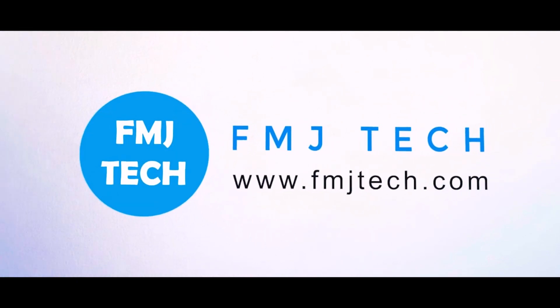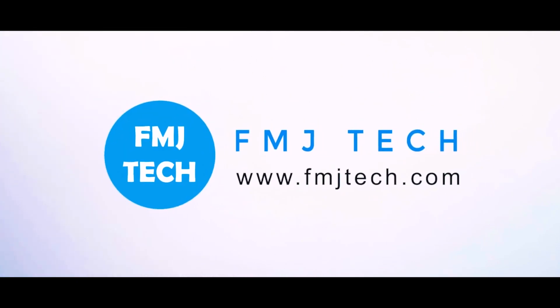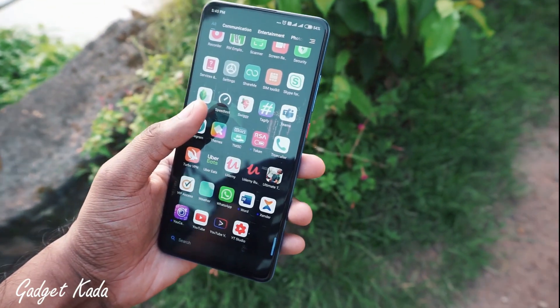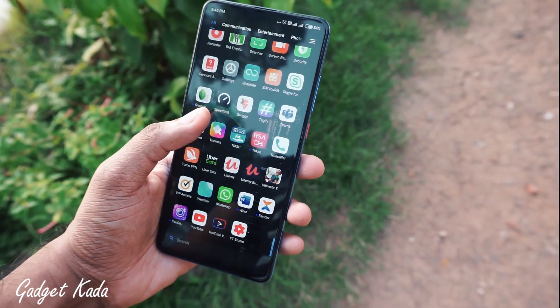Do check his channel from the link down in the description. With that being said, let's get right into the video. Hello friends, this is Manu Rajia from Gadgetgada. This is a collaboration video with FMJ Tech.